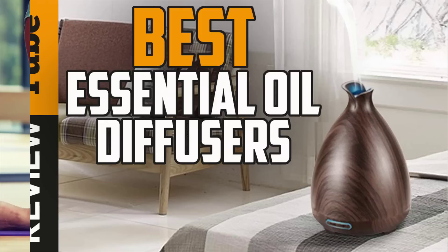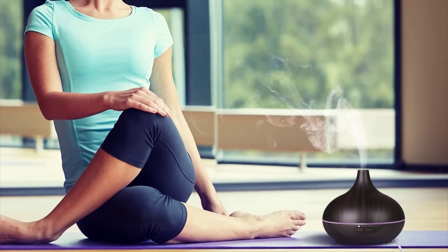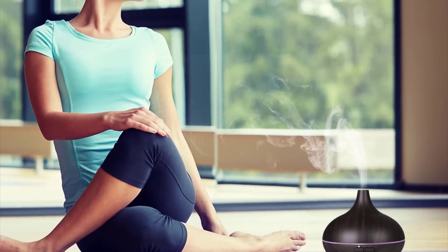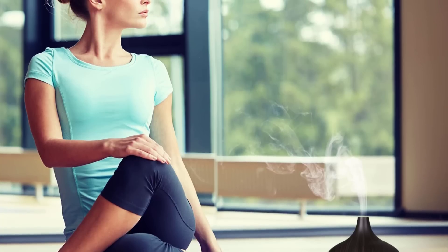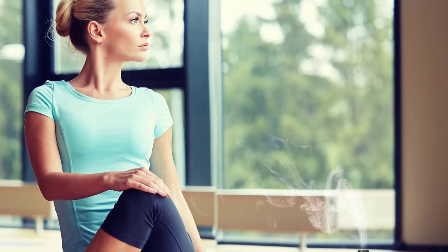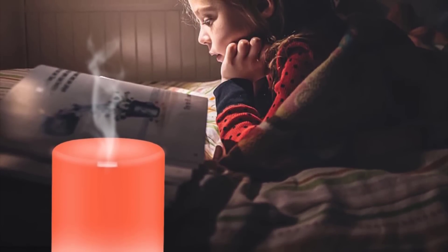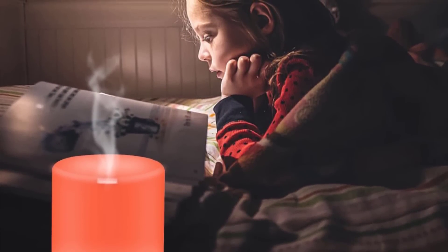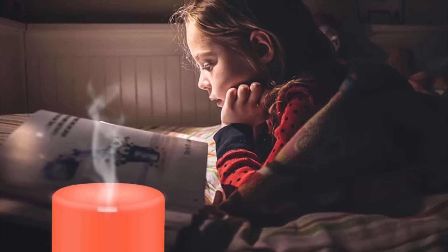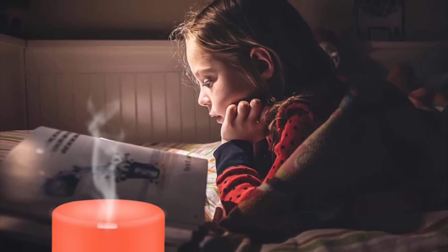An oil diffuser is a popular therapeutic device that relieves the stress from daily living. If you're fond of going to a spa, you're familiar with the soothing scents that relax and give you a sense of peacefulness. Why not get one for your home or office and enjoy a conducive environment while working, sleeping, or just doing chores? It's also good at neutralizing any unpleasant smells, dry or stagnant air, and other indoor pollutants that put your health at risk.